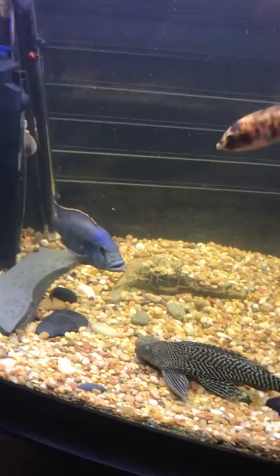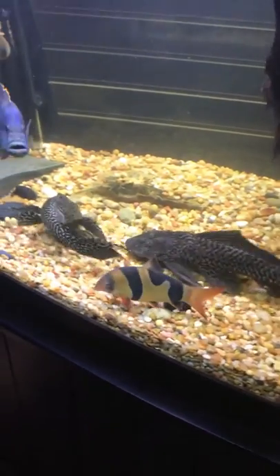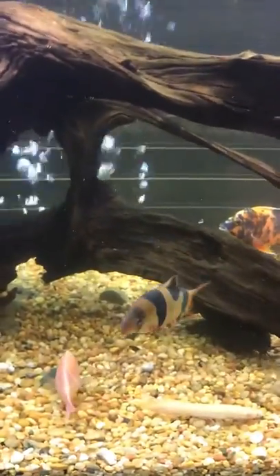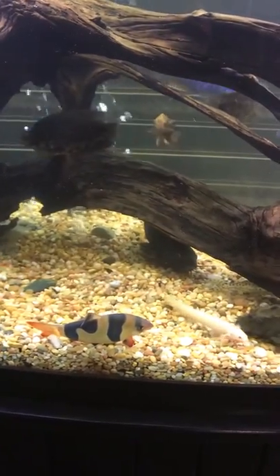I picked up the clown loach this morning in Quakertown, Pennsylvania. The man gave me $15 toward my gas and then afterwards gave me another $20 to buy myself some lunch — very generous of him. He also gave me a ton of fish food. Along with this big clown loach, I got seven or eight smaller fish that I'm going to show in a second. He had raised all of them in a 125-gallon tank.